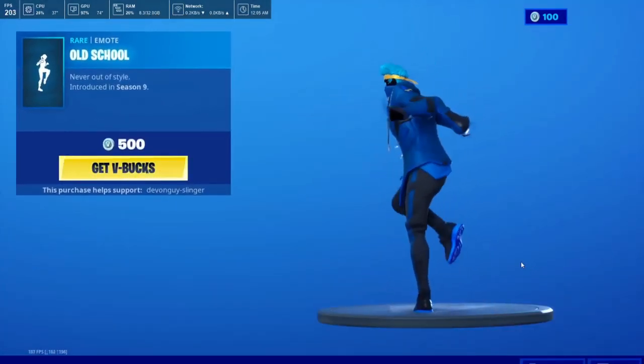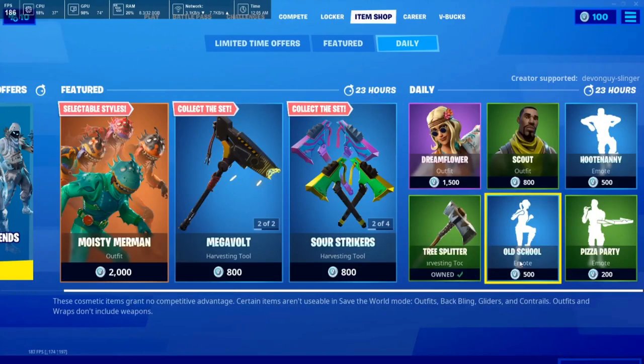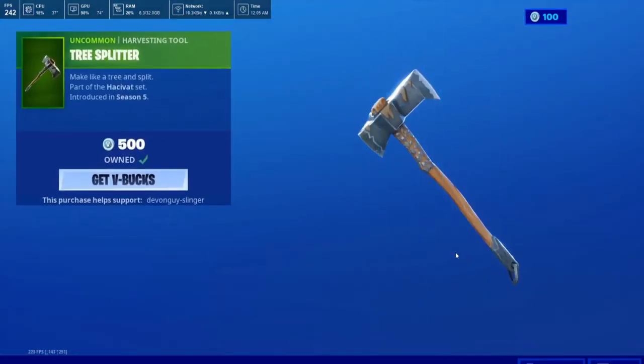Old School, and last but not least we do have the Tree Splitter.